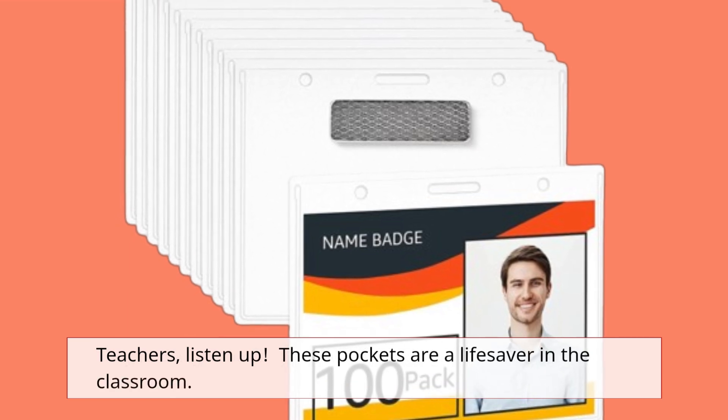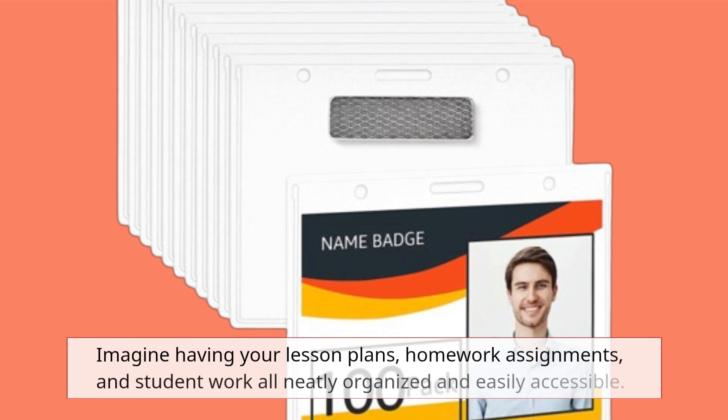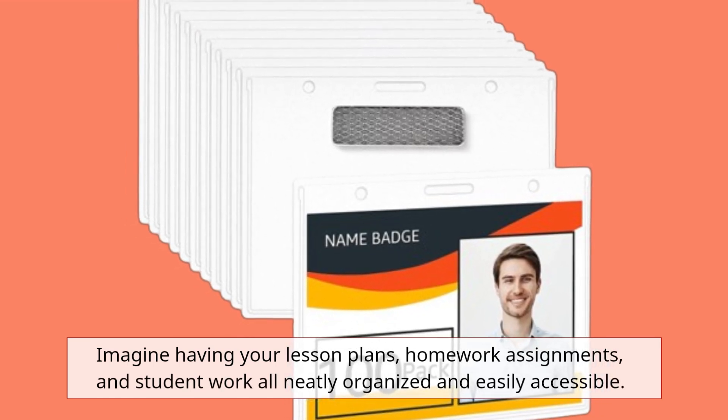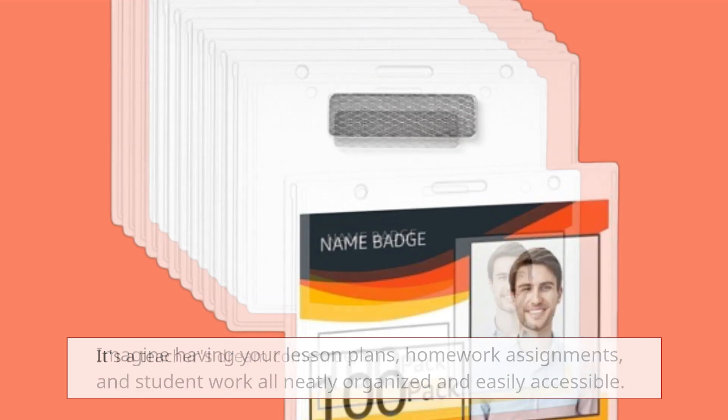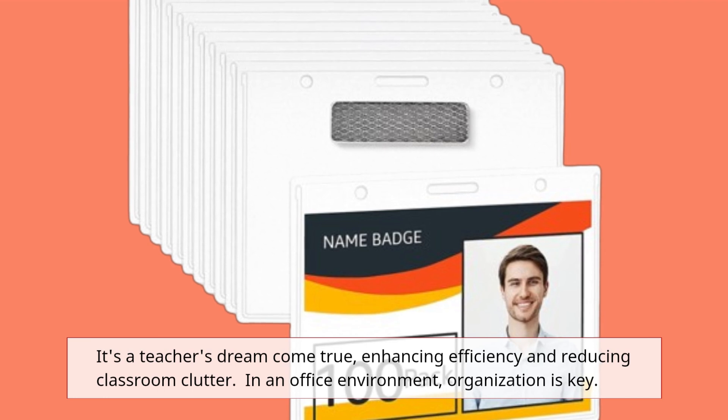Teachers, listen up. These pockets are a lifesaver in the classroom. Imagine having your lesson plans, homework assignments, and student work all neatly organized and easily accessible. It's a teacher's dream come true, enhancing efficiency and reducing classroom clutter.